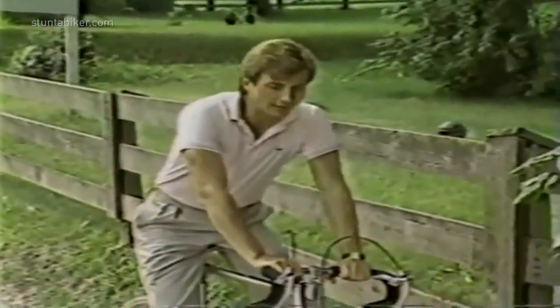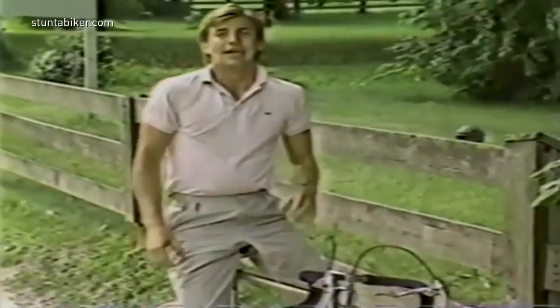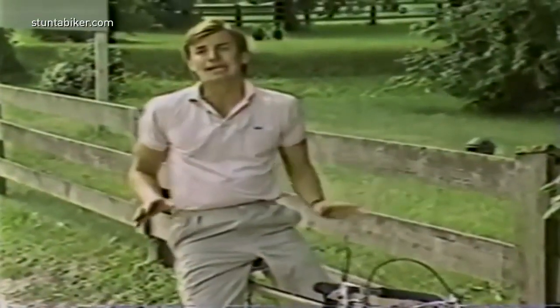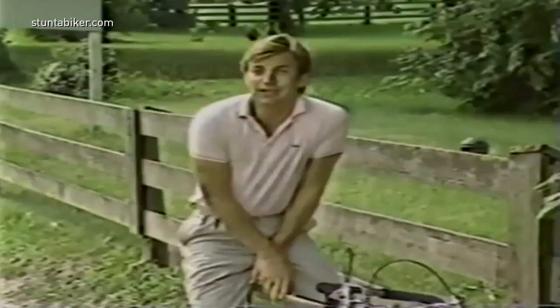There are a group of bike riders in America who are really into trick riding, and they won't have any other bike except this one bike that's made — guess where? Right here in Baltimore.